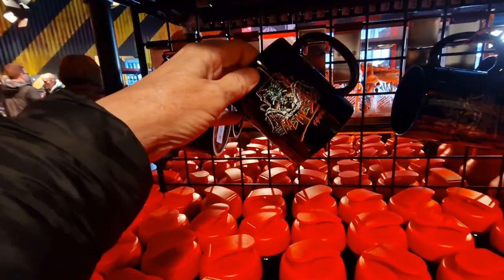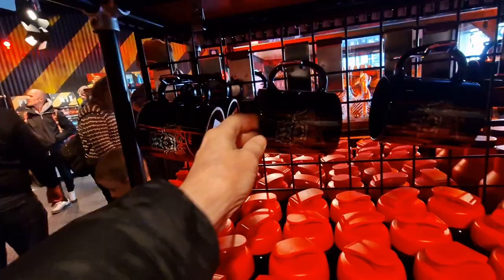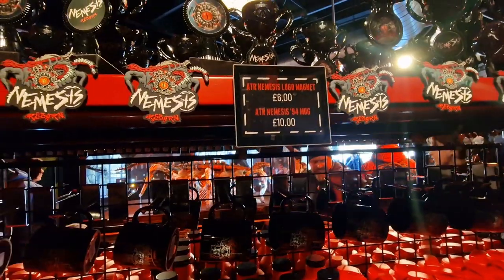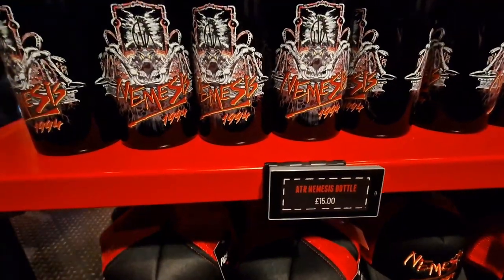There's a mug — Nemesis £19.94. There you go, I found some new prices: magnet £6, mug £10. And again pricing here — Nemesis bottle £15.